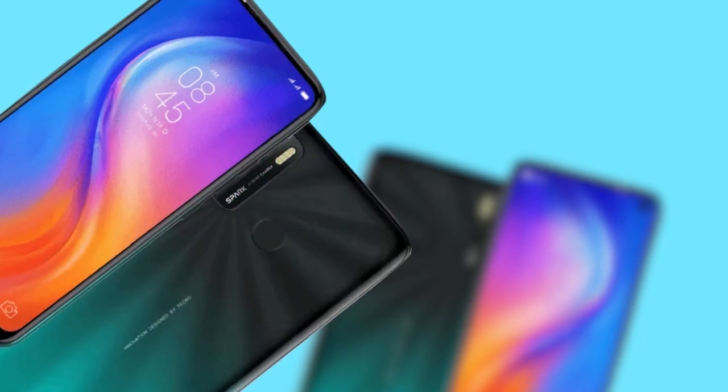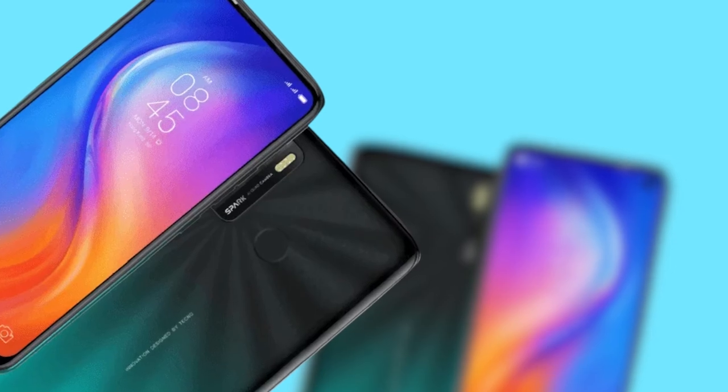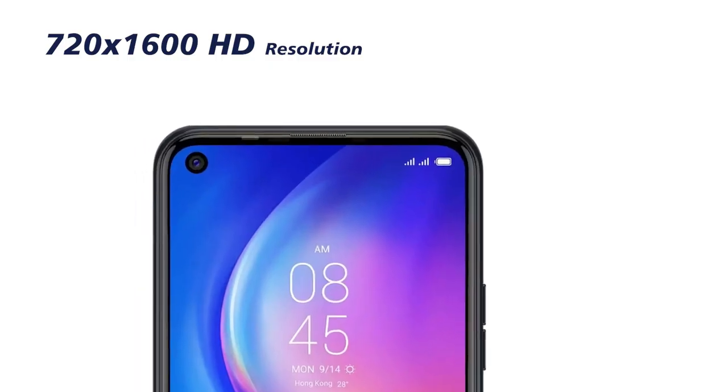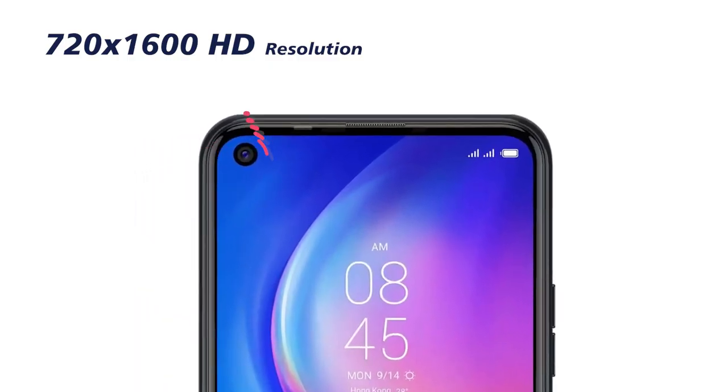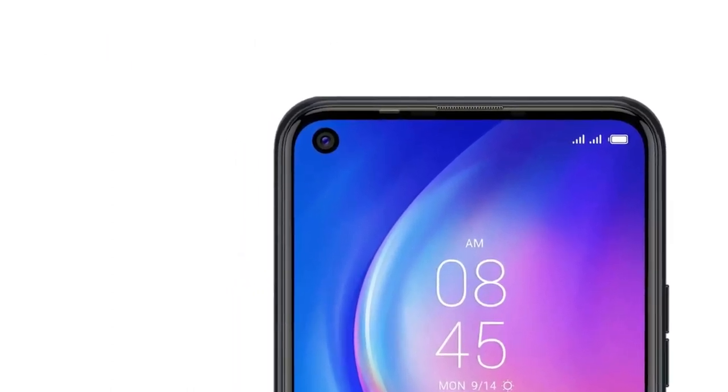One very distinguishing upgrade you would notice once you see the new Tecno Spark 5 is the bezel-less 720x1600 HD display with a punch hole, or dot-in camera as Tecno likes to call it. This is an upgrade from the 6.52-inch drop-notch display of the Spark 4.